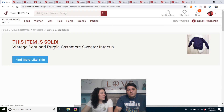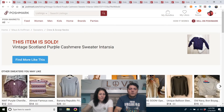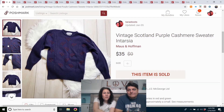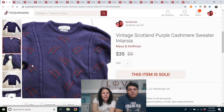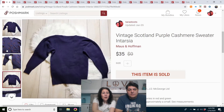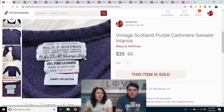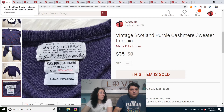Same day, same thrift store as that wool silk sweater — a Scotland purple cashmere sweater. Look at the detail — it has these little decorations on it, 100% cashmere made in Scotland. I bought it hoping it would sell and it sure did — $35, I think another full price sale. I try to buy nice quality even if it's not a brand name and just hope it sells.